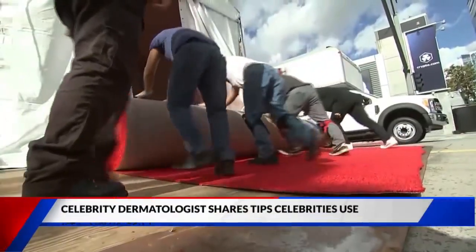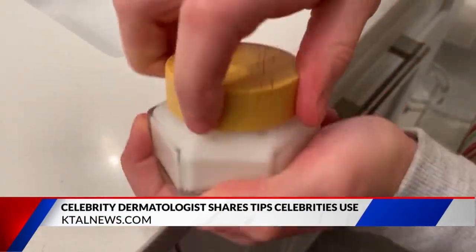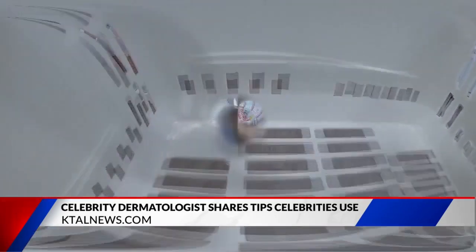Have you ever wondered how celebrities on the red carpet are glowing with glass-like skin? Well, a dermatologist working closely with those celebs is spilling all the secrets. According to Dr. Ellen Marmer, refraining from trying skincare trends and sticking with tested treatments is the key to red carpet-ready skin every day.